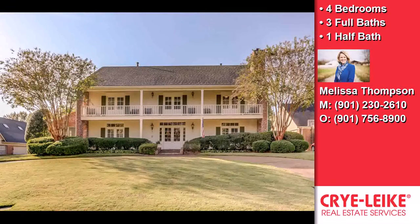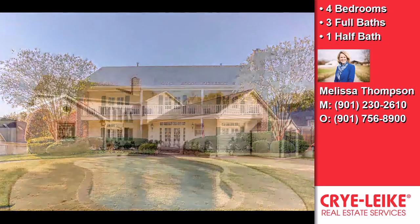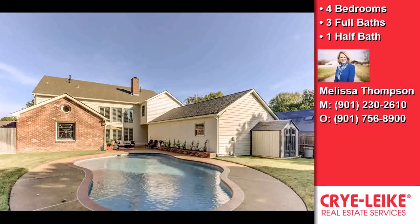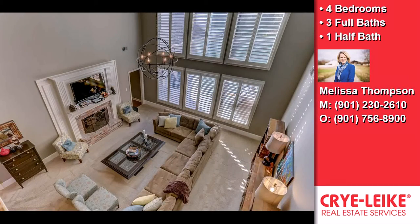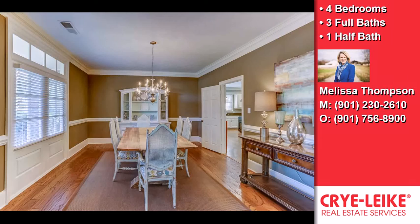This property is a four bedroom, three full baths, and one half bath home. Interior features of this property include a first floor master, a separate laundry room, a fireplace, a recreation or bonus room, and a great room.